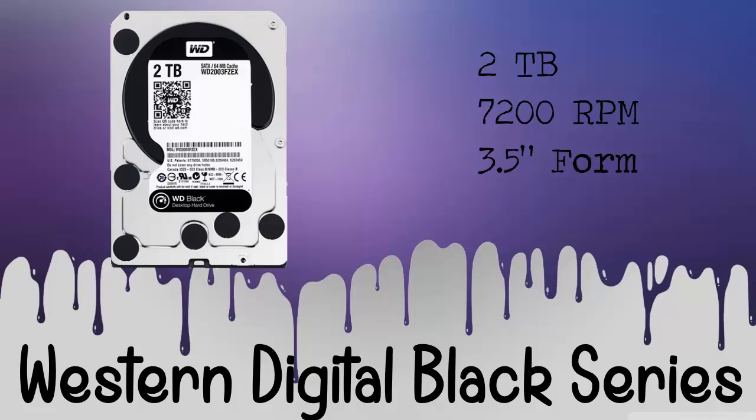For the storage of this build, we will be using the Western Digital Black Series. It's 2TB, it's 7200 RPM, and it has a 3.5 inch form factor. The price of this product is $125.